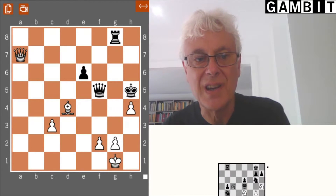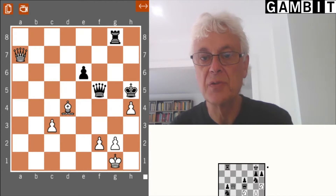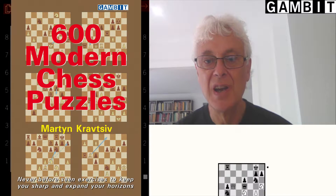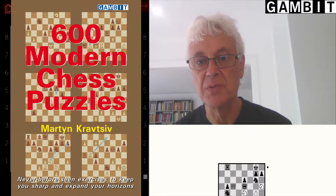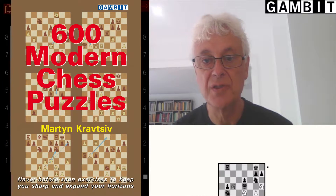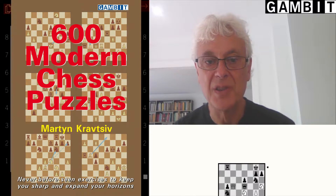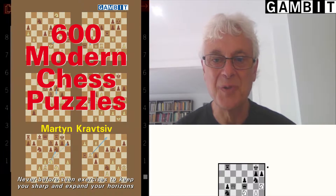Hi, I'm John Nunn and in this video I'm going to talk about a recent book published by Gambit Publications: 600 Modern Chess Puzzles by Grandmaster Martin Kravtsev. Well, another puzzle book you might say, but they all take a slightly different slant on the puzzle theme.